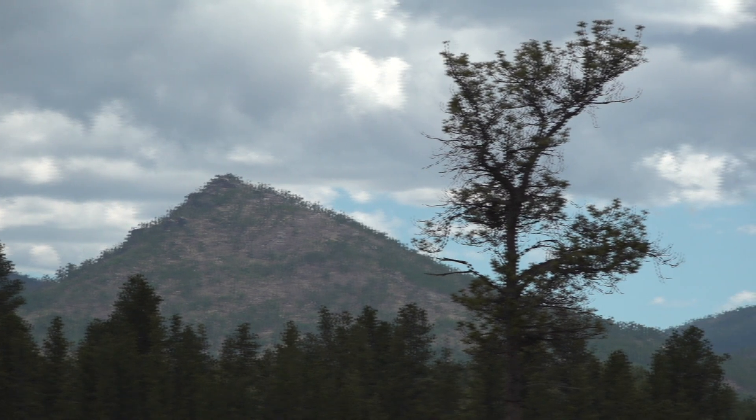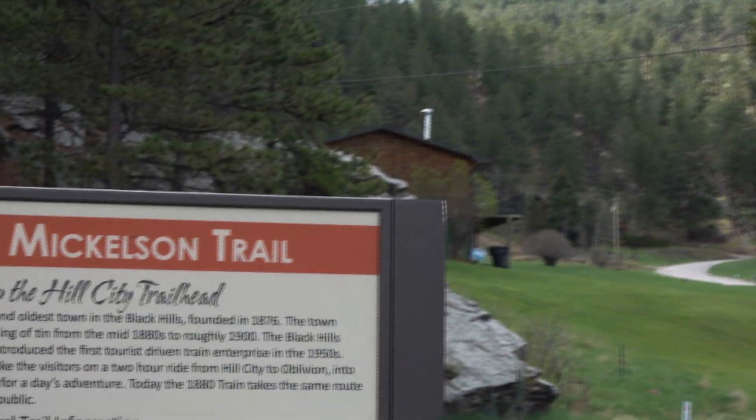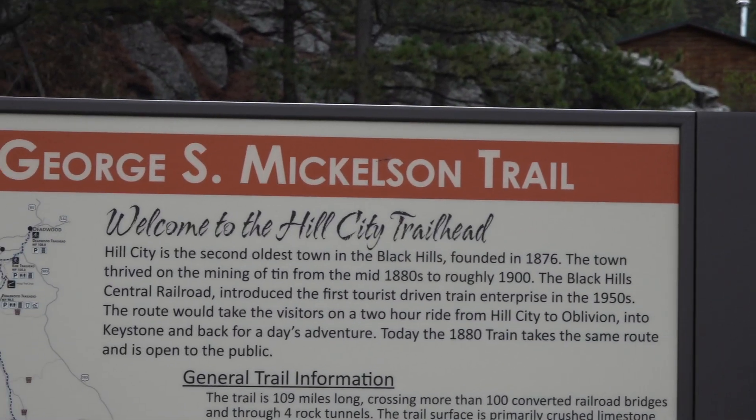What I like about the Mickelson Trail is no motor vehicles are allowed, so the pace is slower and quiet. That's what I like about it — it's quiet.